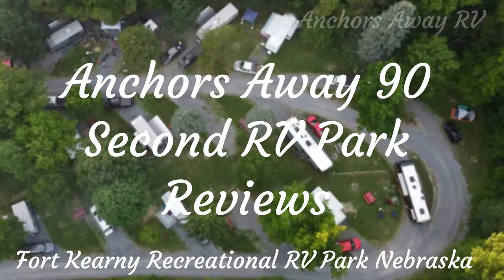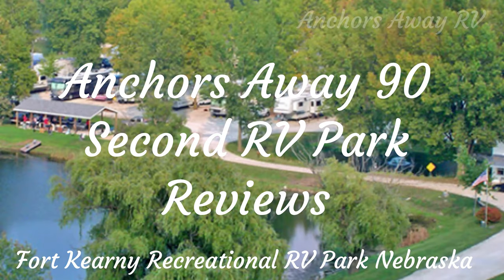Anchors Away 90-second RV Park Reviews. Here's your host, Brent.